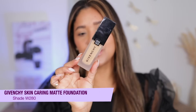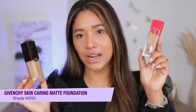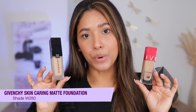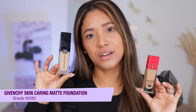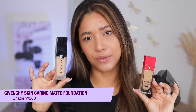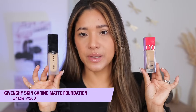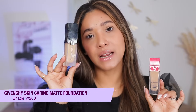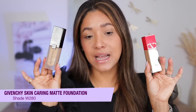The other foundation is this one by Givenchy — their Skin Caring Matte Foundation. I'm giving you a natural option and a matte option. If you're oily, this is good; it will never cling under dryness. It has a beautiful soft-focus effect, and it's jam-packed with good skincare ingredients. I love these two foundations and always go back to them.